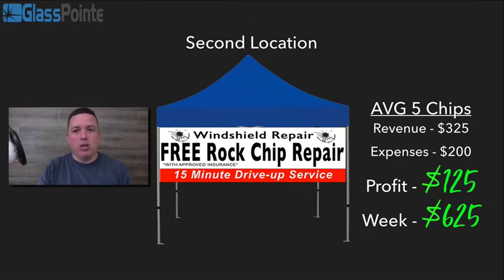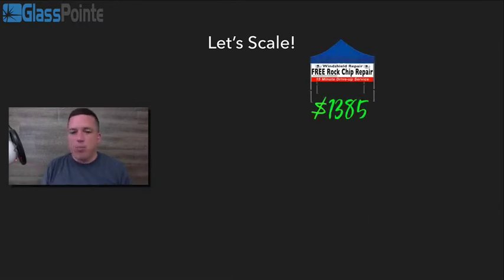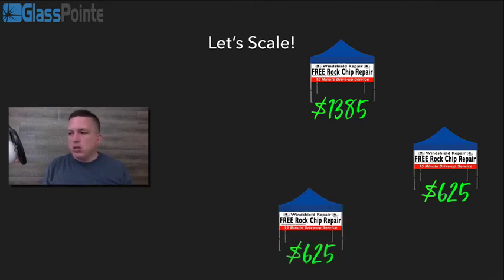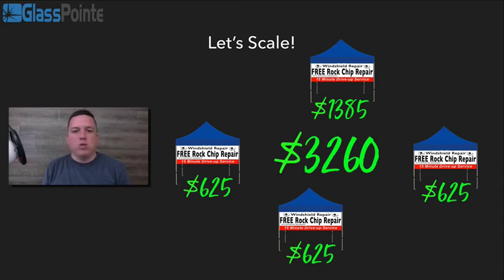Things can get really exciting because we have the ability to start scaling the business. Your first location, you're working it, making $1,385 per week. Your second location is averaging around $625. You say, "Let's keep going — let's get a third location" — same numbers, $625. What we see is that it's possible for somebody to continue running their own operation while managing two or three other locations. At that point you would step out of your location, hire somebody, and continue adding locations. If you stick at this level — yourself and a team of three — your profit can be around $3,206 per week.